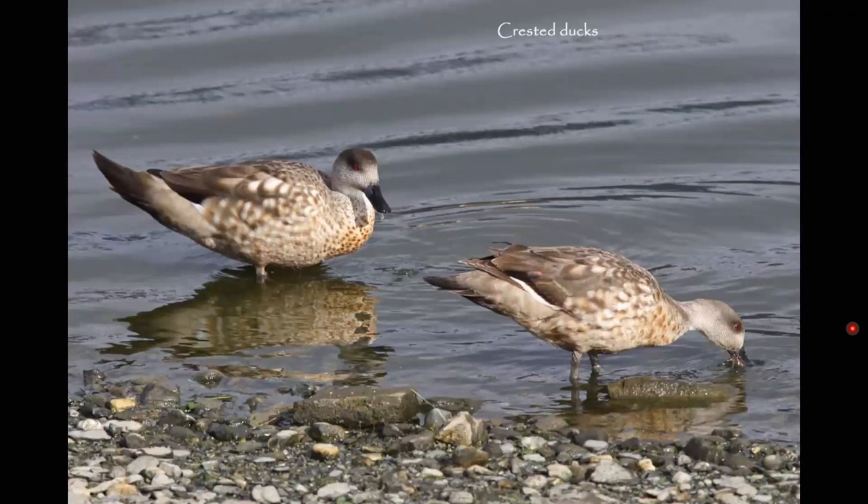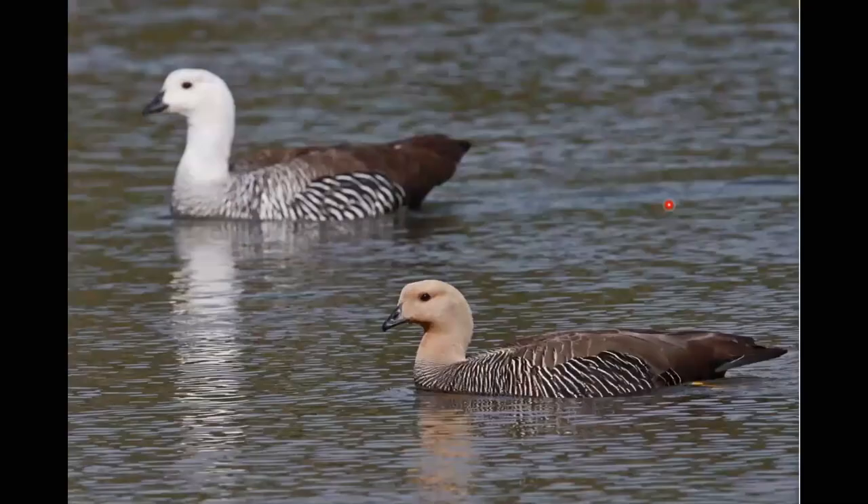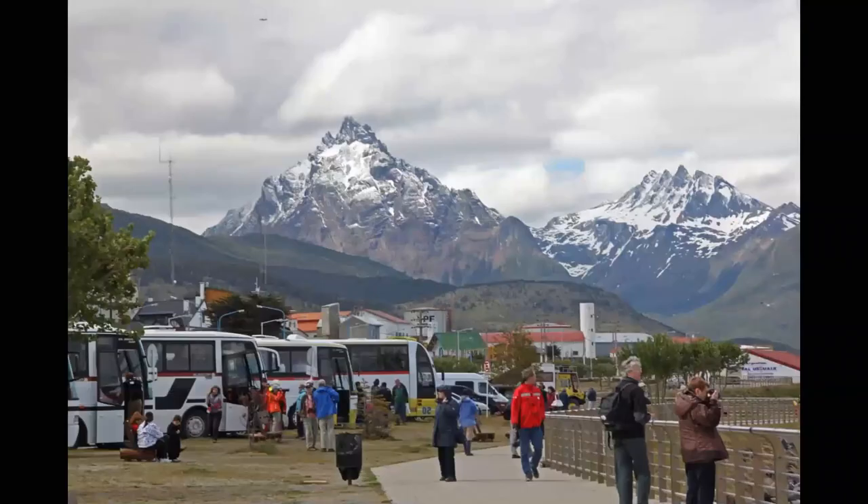Lots of waterfowl. These are a pair of crested ducks. And these are the upland geese — the male with the white head and the female with the buffy colored head. In the afternoon we were back at Ushuaia and getting ready to get on the cruise ship to start our trip to the Falkland Islands.